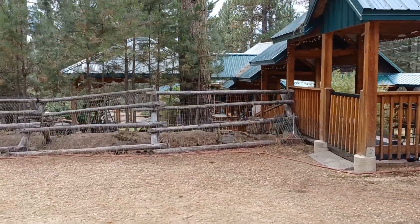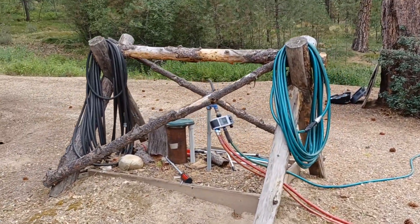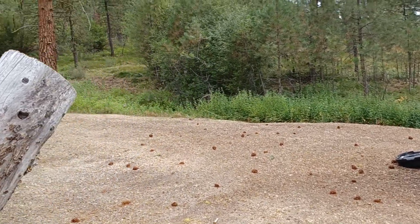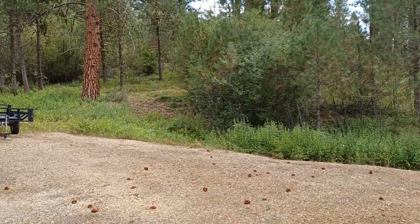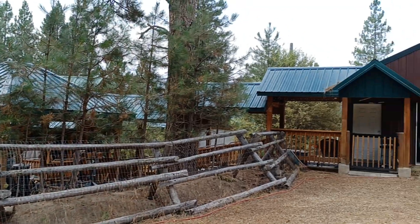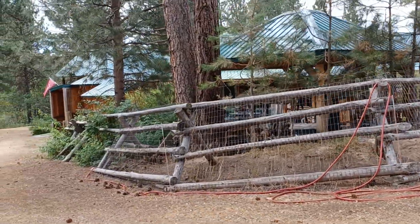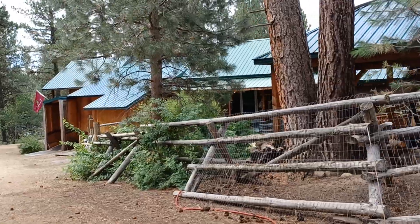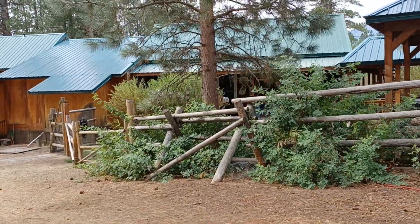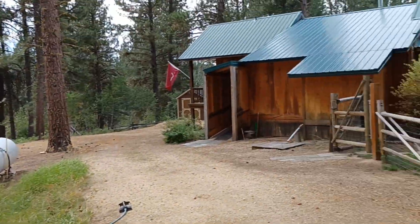They've done some really nice fencing out here to keep out the larger wildlife. This is the well, and this is where they've got it set up to irrigate their lawn. There's room for their little trailer over here. Just tons of room. Everybody wants their little cabin in the woods, but it's so hard to find something where the location is good and you don't have expensive, restrictive subdivision HOAs. You can bring up your camp trailers and your company — nobody's going to give you a hard time.